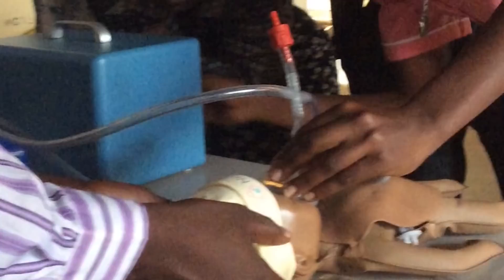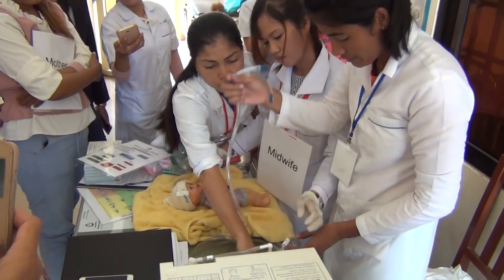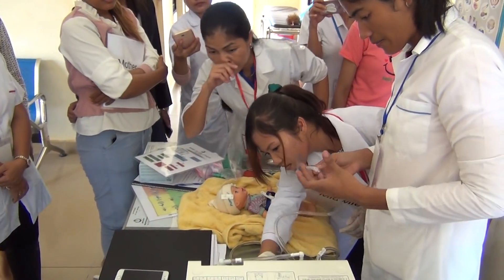Our plan is two-fold. First, we have this device that can save babies, and next we have a training program. When we put it into the hands of the doctors and midwives, they will know how to save these babies.